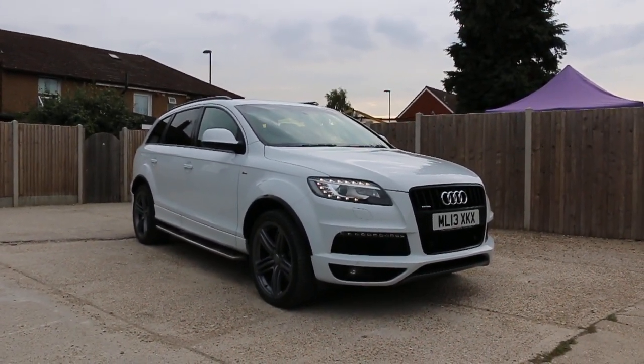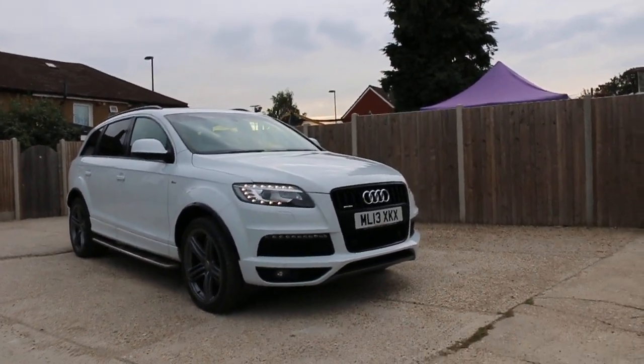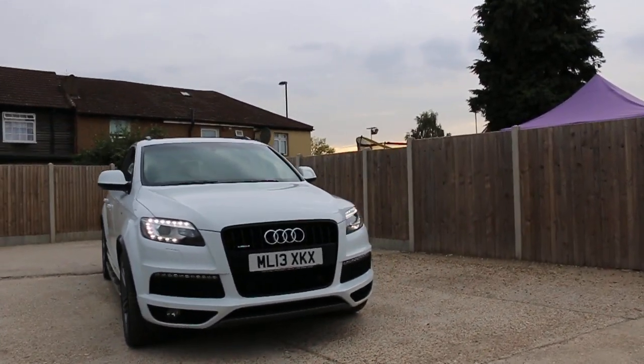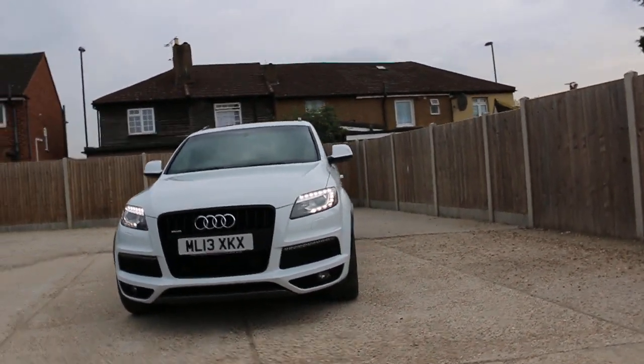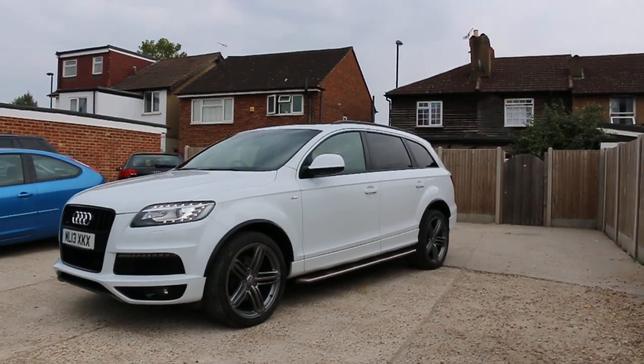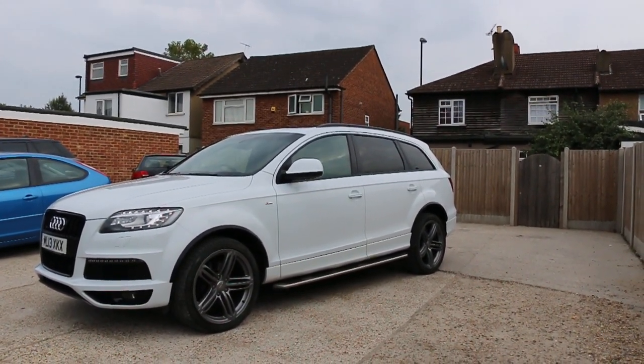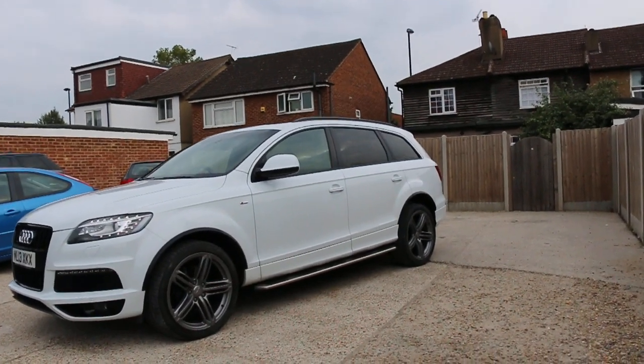Now available at McCarty Cars: Audi Q7 S-Line, 13 plate, 2013, in white. The car has front daytime running lights, Xenon lights, front parking sensors, 21-inch alloy wheels, side steps, privacy glass, and a panoramic glass roof.